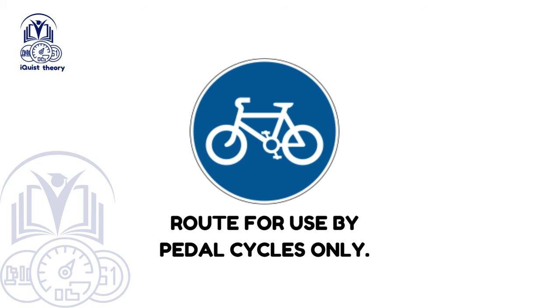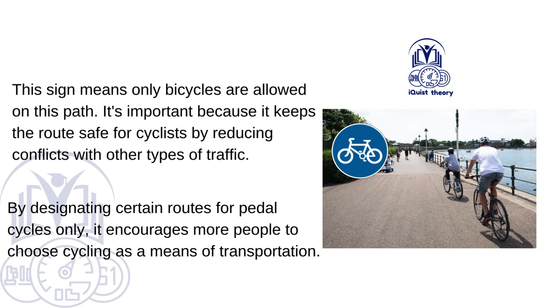Route for use by pedal cycles only. This sign means only bicycles are allowed on this path. It's important because it keeps the route safe for cyclists by reducing conflicts with other types of traffic. By designating certain routes for pedal cycles only, it encourages more people to choose cycling as a means of transportation.